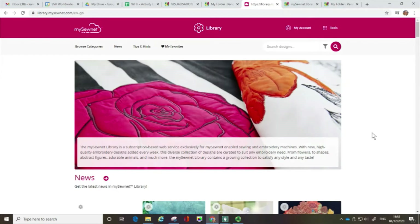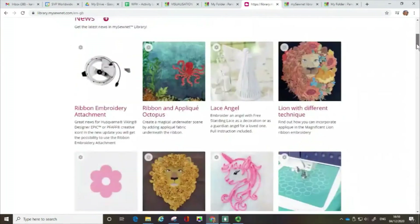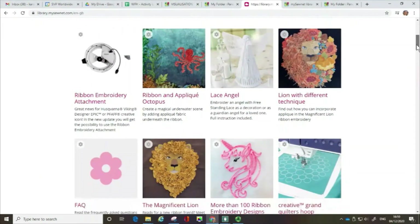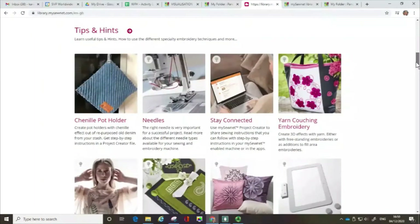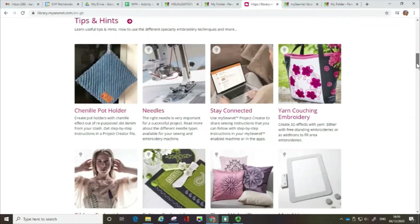So this is the home page. There's information here — there's a section on news, which if I scroll down you can see is basically any of the latest news, stories, maybe features or accessories. And if you scroll down a bit further, there's a tips and hints section, which is really useful if you're new to digital embroidery or perhaps trying a technique like yarn couching or using an accessory for the first time.